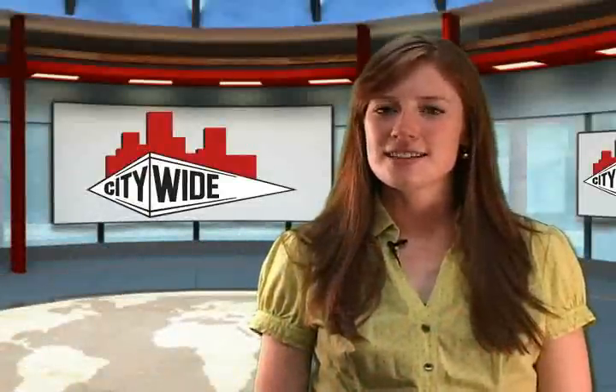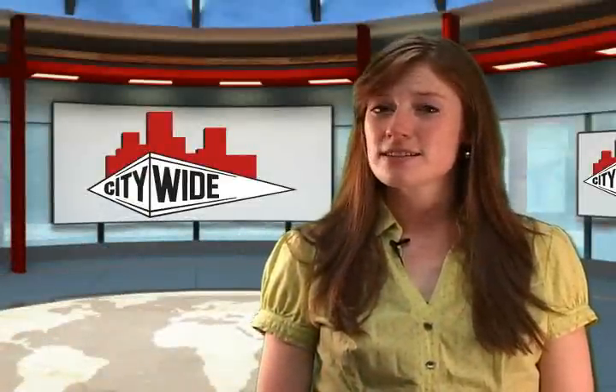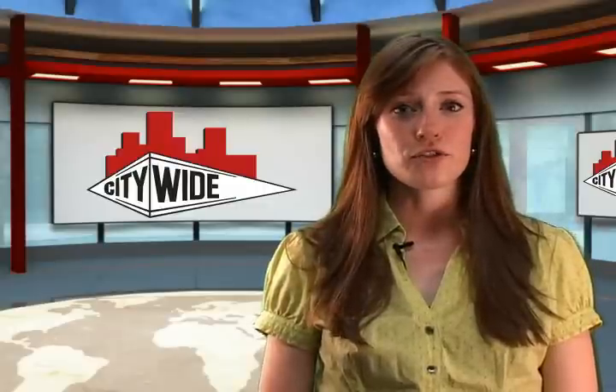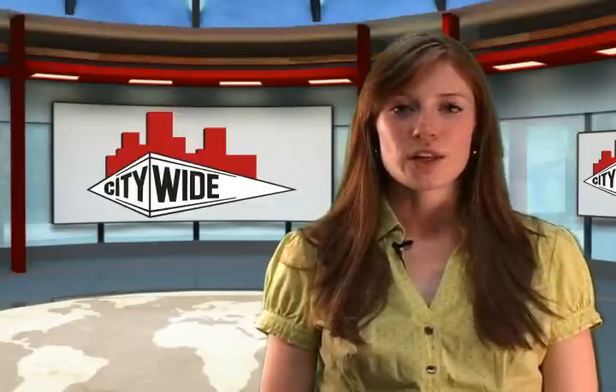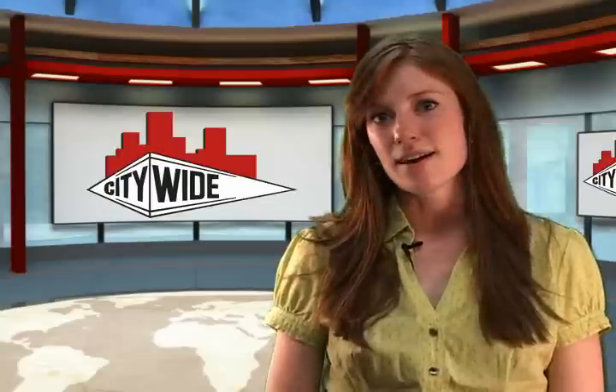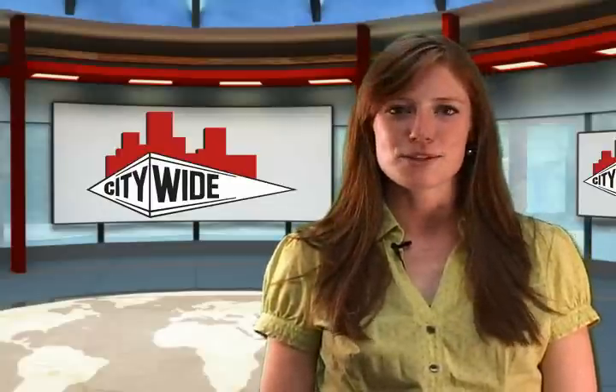Now that you've seen the ins and outs and some benefits of pressure washing the outside of your building, contact Citywide if it seems like a good fit for your needs. We'll give you a free building survey and put together a plan that fits your needs and budget. Tune in next month for Citywide Tips and Tricks.